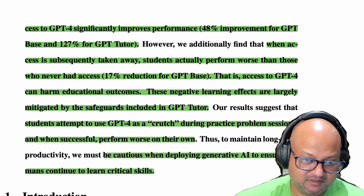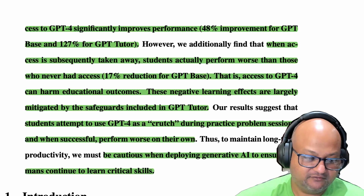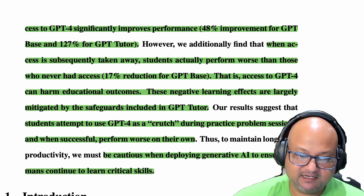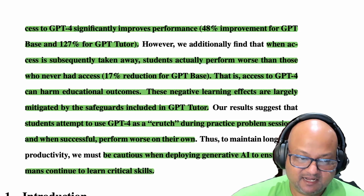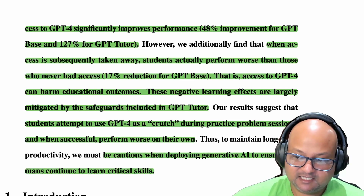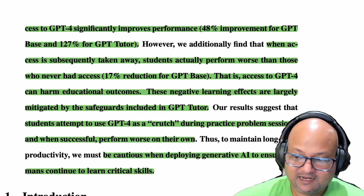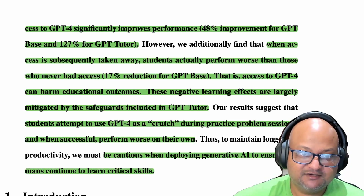That was a quick look at two papers on how LLMs are used in learning. Both offer the same warning and suggestion: students should not use LLMs as a crutch to get solutions right away, as that leads to worse learning outcomes. Instead, they should use LLMs to engage with the material, understand it, ask questions, and get examples — which leads to better or at least neutral learning outcomes. I hope you enjoyed that. Please consider subscribing, like the video, and I'll see you next time. Thank you very much.